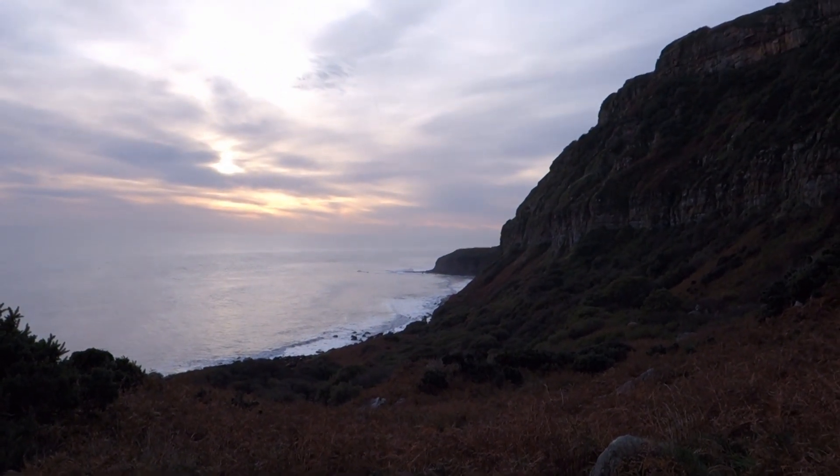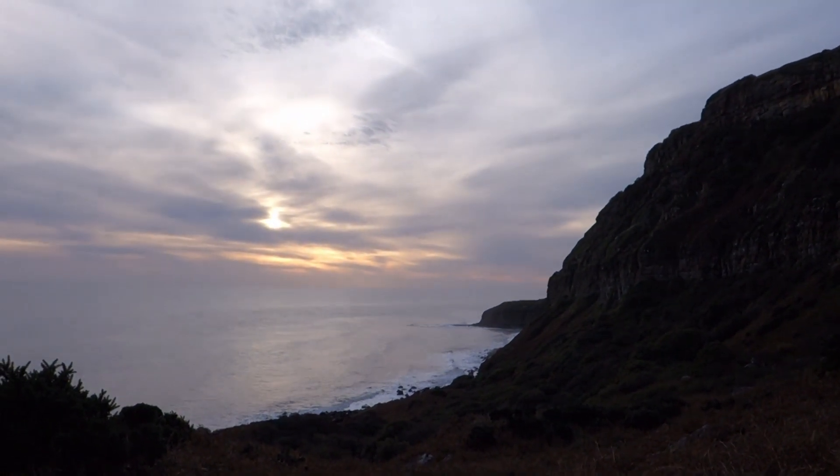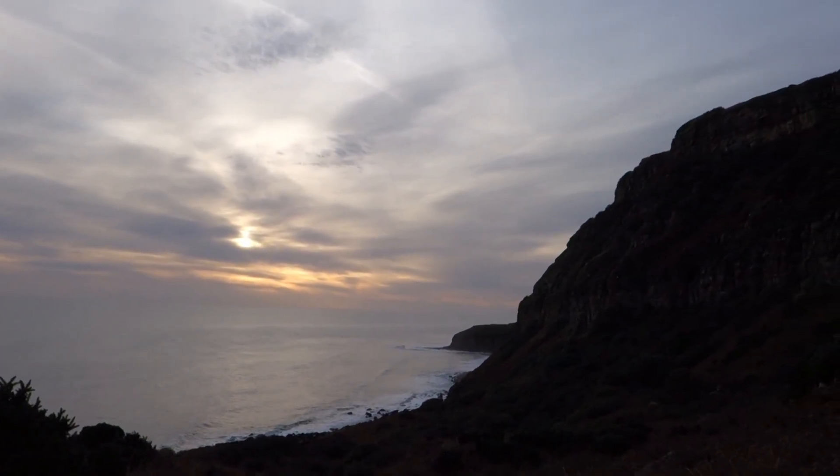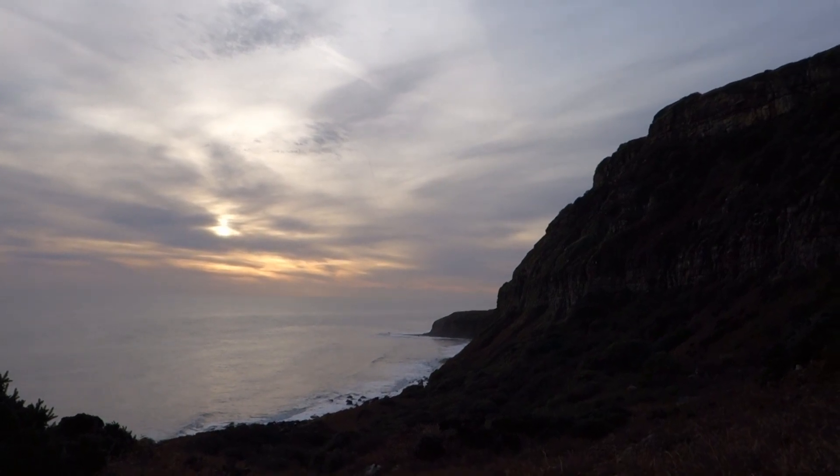That's where we're headed — down to the beach over there. It is a gorgeous morning, now a little overcast. You can see those big old waves rolling in, which is always what we want to see.